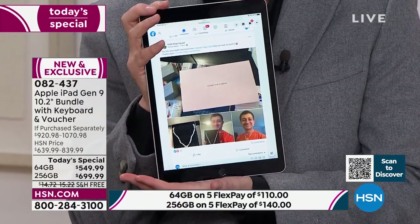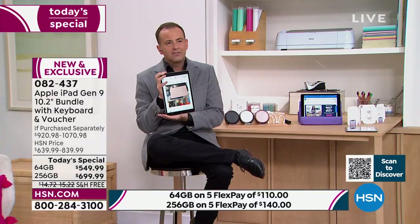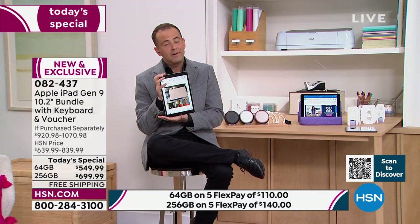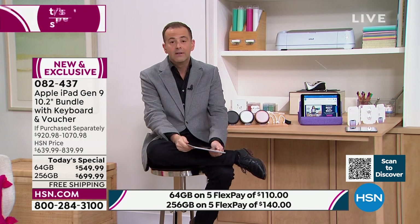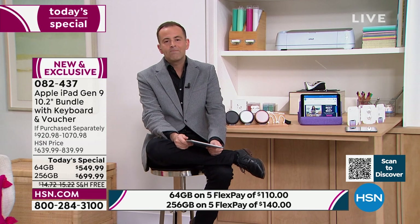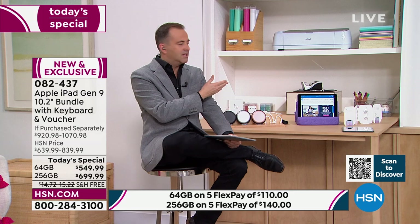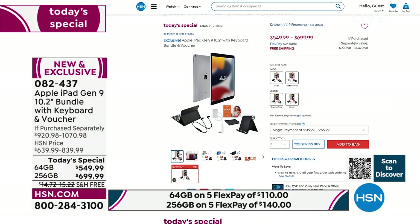$50 off with an HSN credit card application, 18-month VIP financing, and we have them in stock — it's a crazy but important thing to say in a world with real supply issues. We're proud to have these in stock. And while we're showcasing the iPad, like the AirPods and Tech Impressions pillow, we've got thousands of other items online at HSN.com.